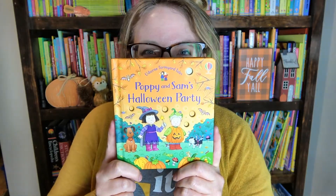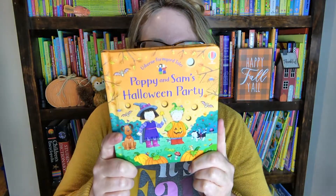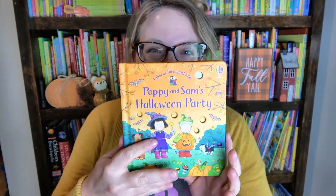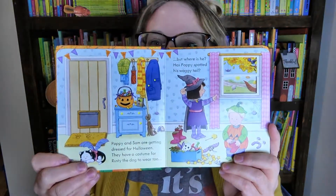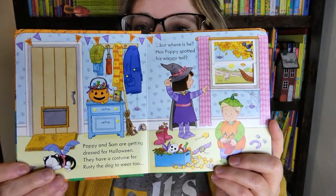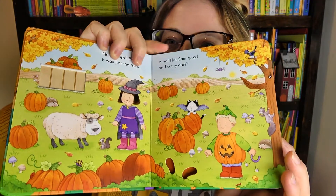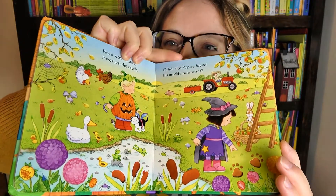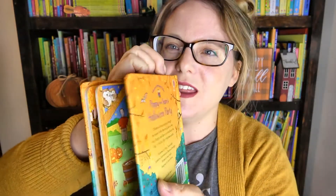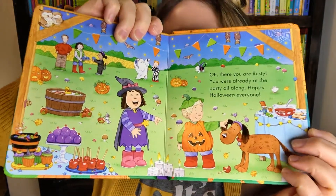Next we're going to go on to Poppy and Sam's Halloween Party. I love the Poppy and Sam collections — my four year old is obsessed with these books about a brother and sister with cute stories of them living on the farm with their parents. This one is set at Halloween — they're going to go out trick-or-treating but they cannot find their little dog Rusty. You go through the pages and try to find the dog with cute pictures and bright colors, and at the end they find Rusty and have fun doing Halloween activities with their friends and family.